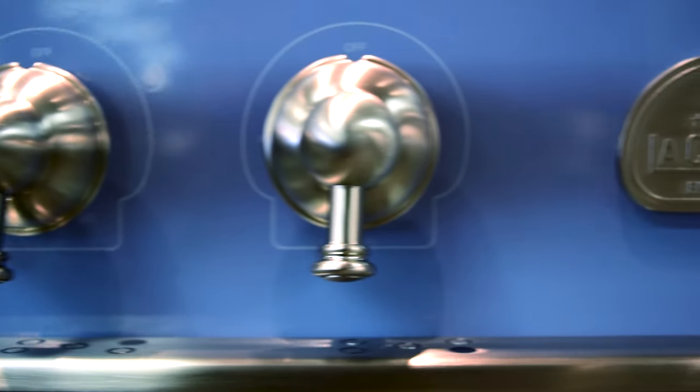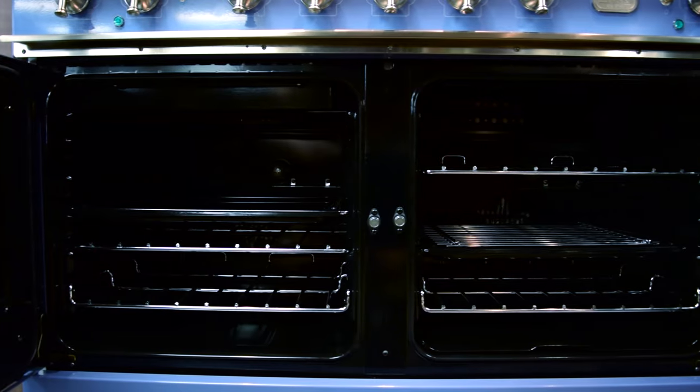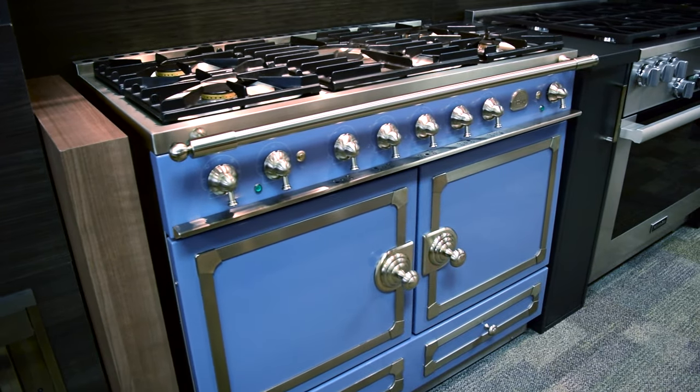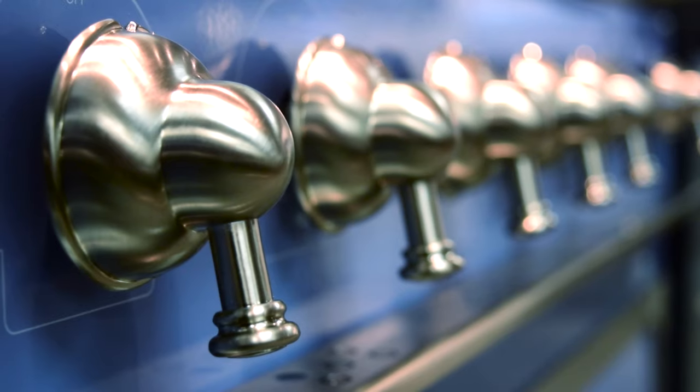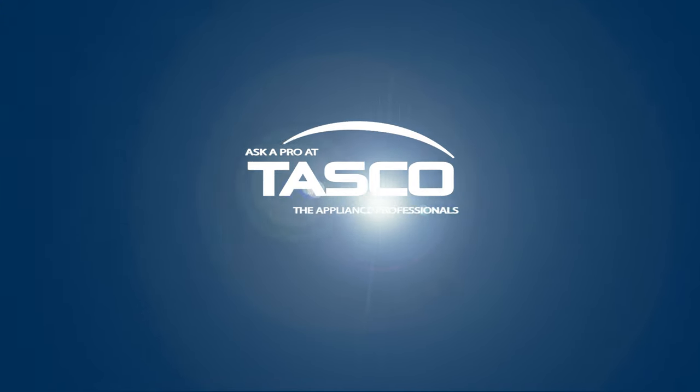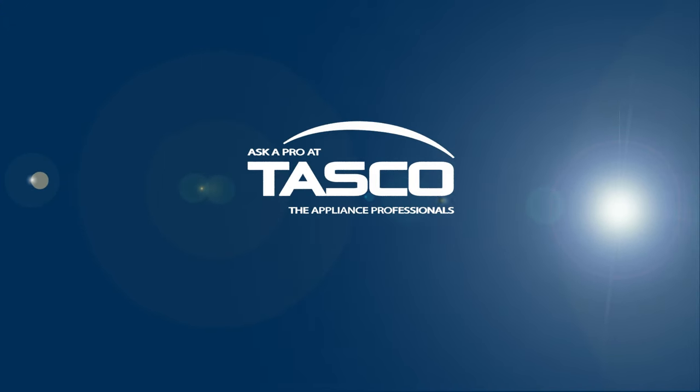For more information on this iconic French range, or if you'd like to see it for yourself, we invite you to check us out online at tascoappliance.ca or visit one of our local Tasco showrooms today. Get in the know — ask a pro at Tasco.